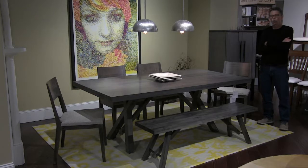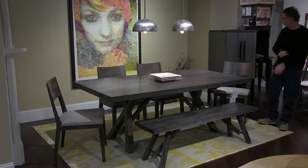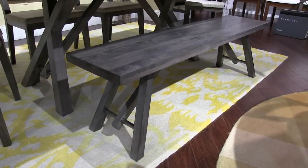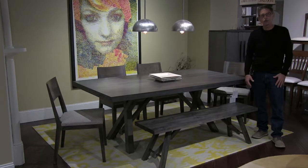This set is our Quincy base. The color is Shadow, and we're showing it with our number 14 chair. We're also featuring a new bench this market — 60 inches long, a three-seater, which also comes 48 inches long to seat two.